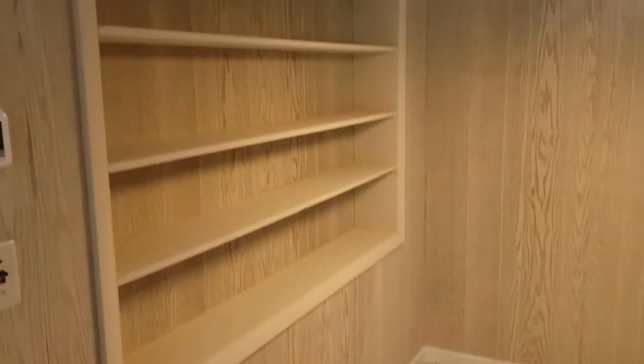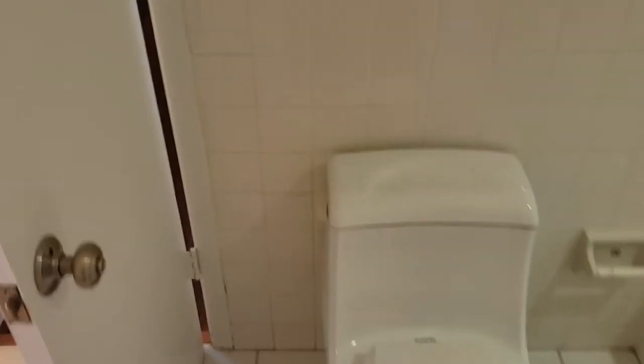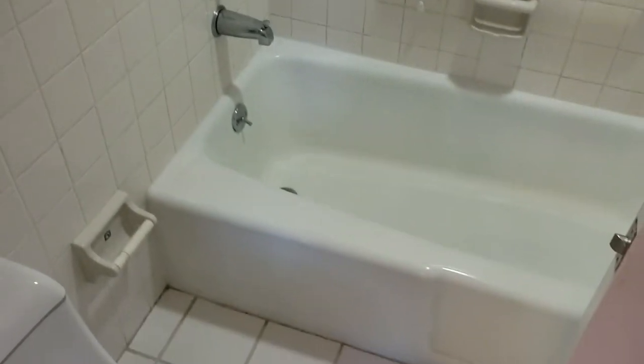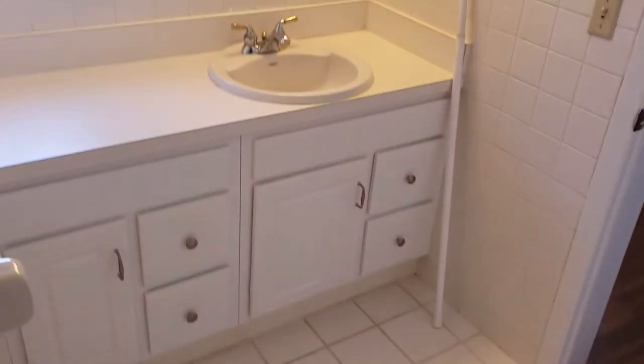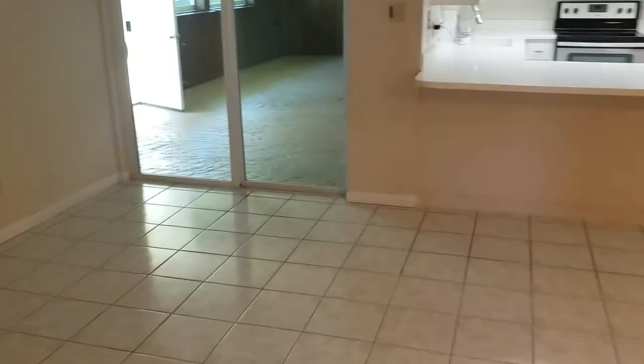And then we have a small family room just off the kitchen. As you can see, that's a straight shot to the front door. We have shelving here on the wall. And we have bedroom number two right off the family room — laminate floors, with a shared full bathroom featuring a tub-shower combination and single vanity.